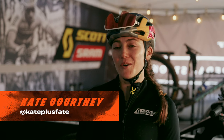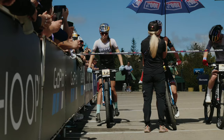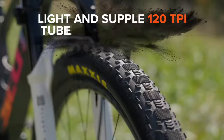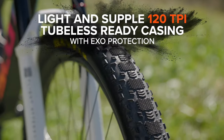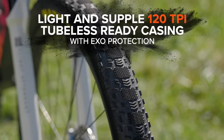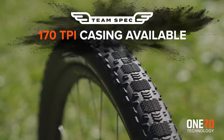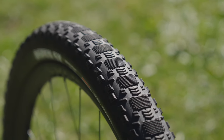It's super fast rolling, so a lot of the short track courses involve kind of open fire roads, some pavement sections, and super high speed — so it's a huge advantage and benefit there. If there's an XC course that's really dry and there's no crazy steep sections, I've actually run the ST quite a bit in cross country races as well.